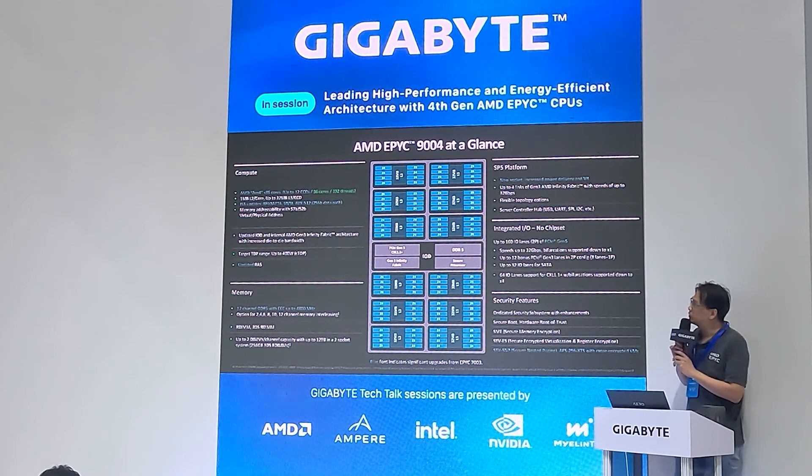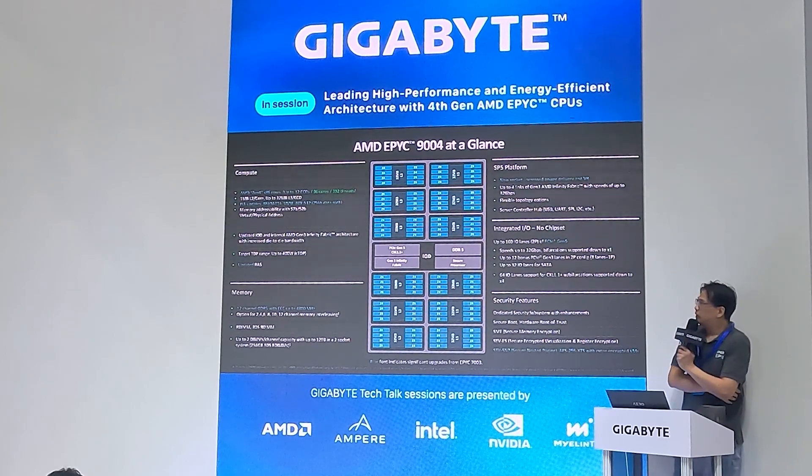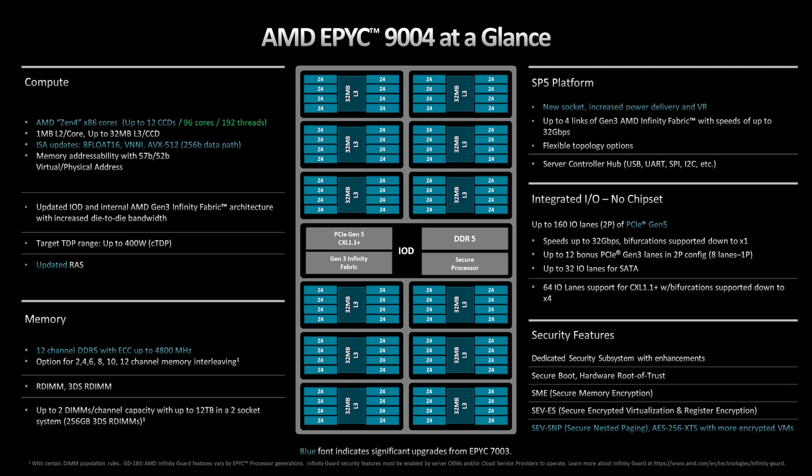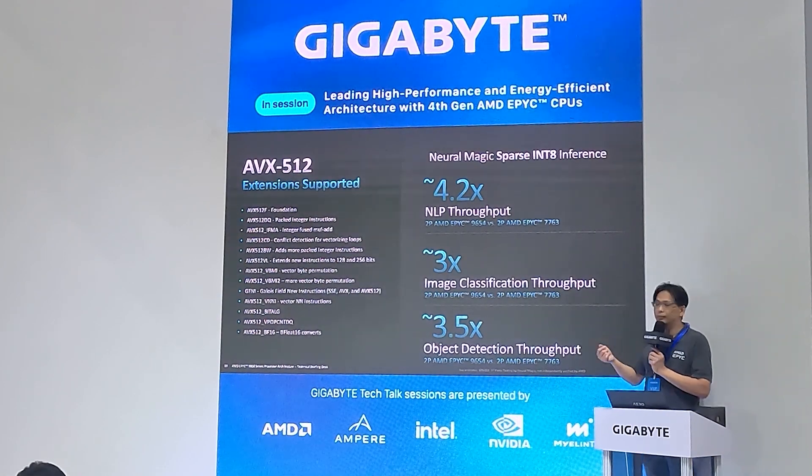Here is the Zen 4 general overview. For compute, we have 12 CCDs — each CCD has eight cores sharing 32 MB of L2 cache — giving us 12 CCDs total. In the center, the IOD provides PCIe I/O lanes, Infinity Fabric, DDR5 memory controller, and security processors embedded in the IOD. Let's talk a bit about AVX-512.